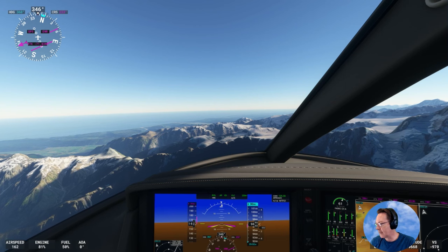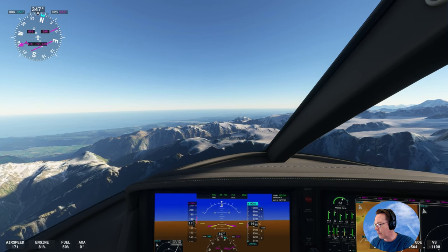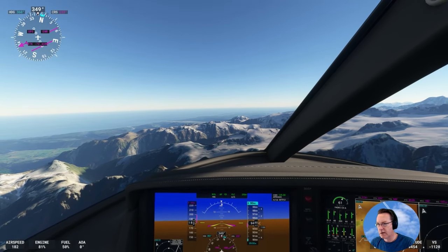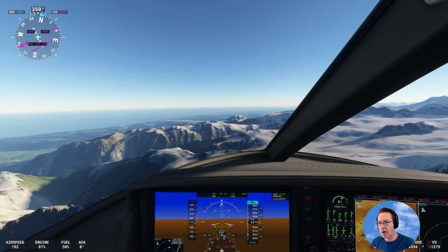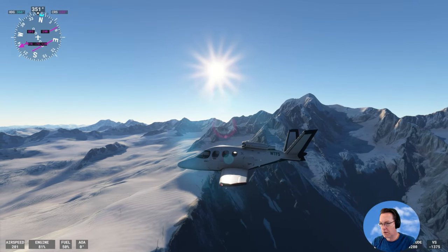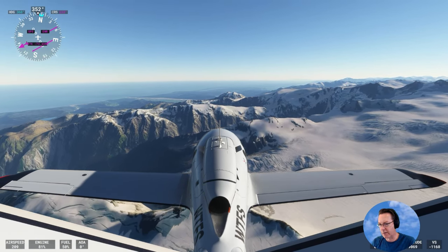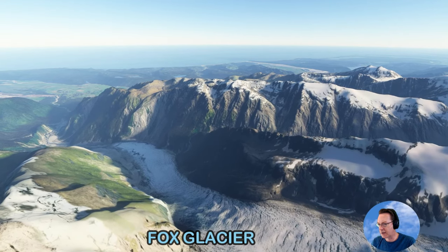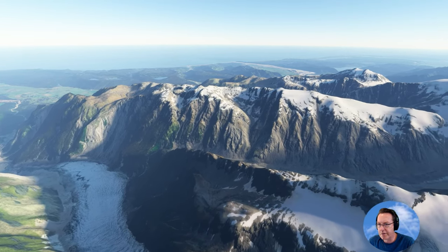We're coming up to two glaciers here, very popular with tourists — Fox Glacier and the Franz Josef Glacier. We're about to fly right over the Fox Glacier actually. That's coming up right over this rise. There we go — that's the start of the Fox Glacier. Beautiful. That's the Fox Glacier. Absolutely fantastic. It goes pretty fast — it's known, along with the Franz Josef Glacier, as being two of the faster glaciers in the world.